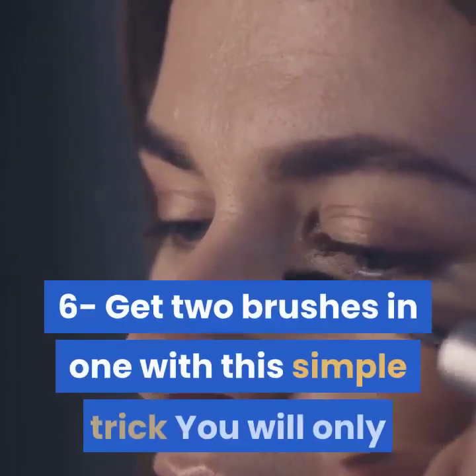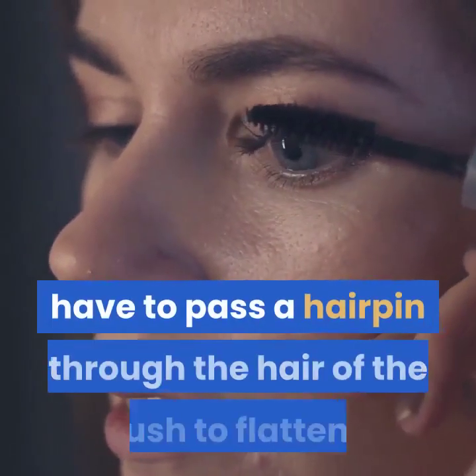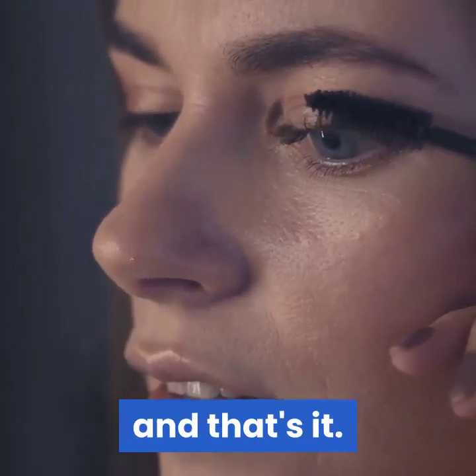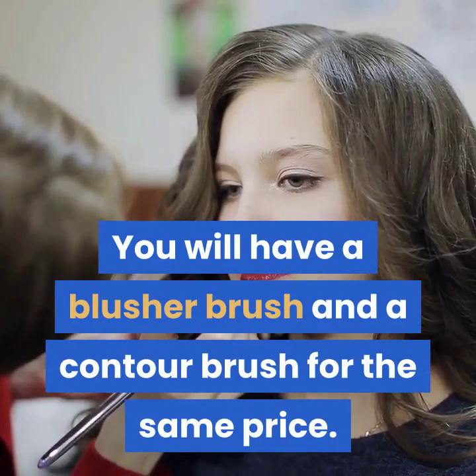6. Get two brushes in one. With this simple trick you will only have to pass a hairpin through the bristles of the brush to flatten it, and that's it. You will have a blusher brush and a contour brush for the same price.